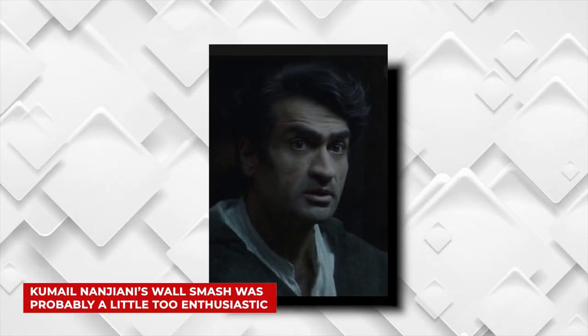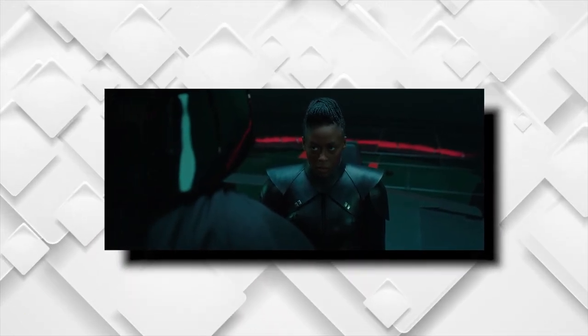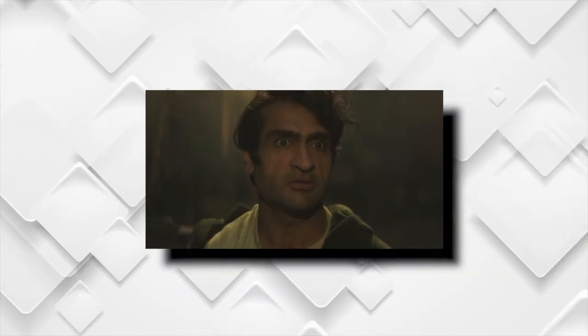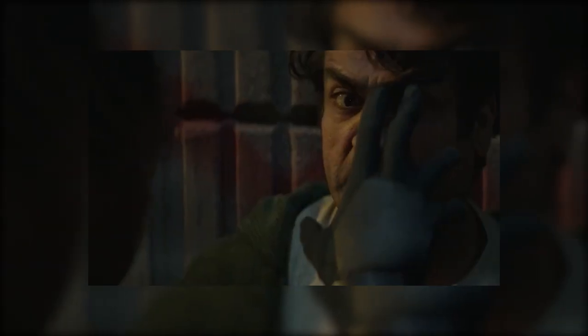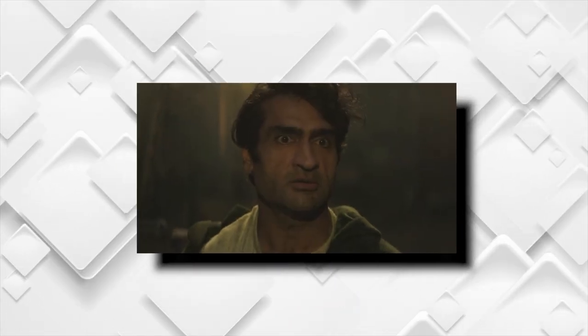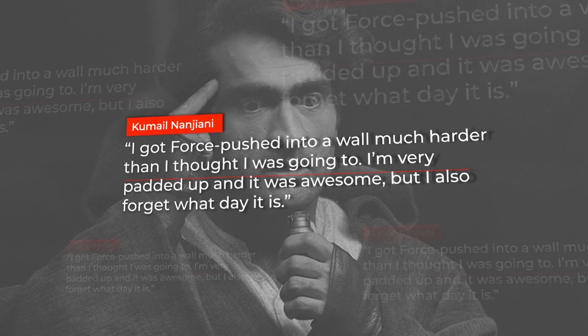Kumail Nanjiani's wall smash was probably a little too enthusiastic. In Obi-Wan Kenobi, there's a moment where Inquisitor Reva, portrayed by the amazing Moses Ingram, uses the Force to throw the conman Haja Estree, played by the very talented Kumail Nanjiani, against a wall in order to effectively interrogate him. His goal: find out where Princess Leia and Obi-Wan Kenobi are hiding out. Looking at the behind-the-scenes of that particular scene, it looks like the actor may have gotten a little more than he bargained for. "I got force-pushed into a wall much harder than I thought I was going to. I'm very padded up and it was awesome, but I also forget what day it is," says Nanjiani about the moment in question. And now you know why that moment looked so freakishly convincing.